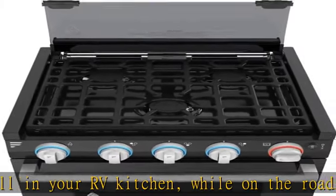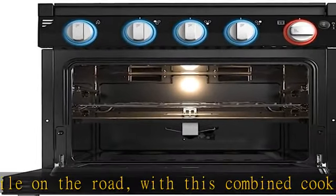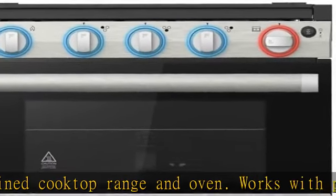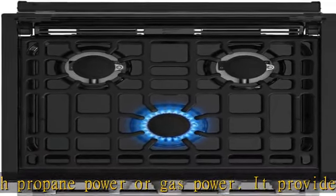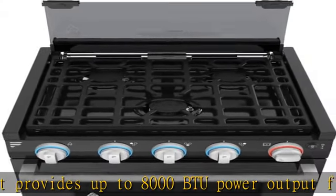It provides up to 8,000 BTU power output from the three-burner cooktop and 7,100 BTU from the oven burner. Boasting one of the largest capacities in the industry with an inner volume of 1.24 cu ft / 35.24 L, home cooking on the road has never been easier.